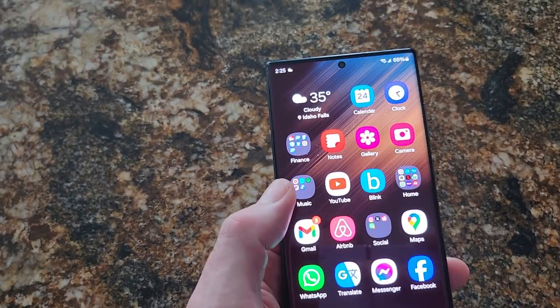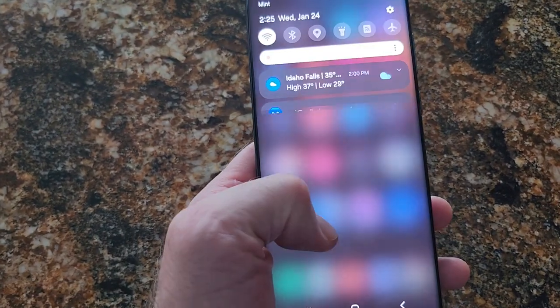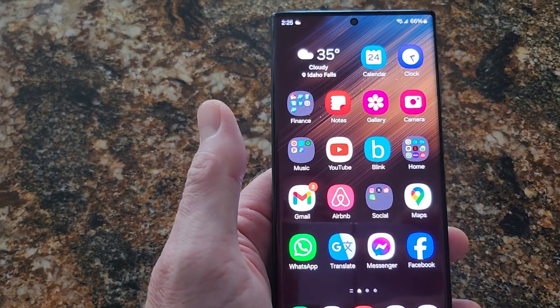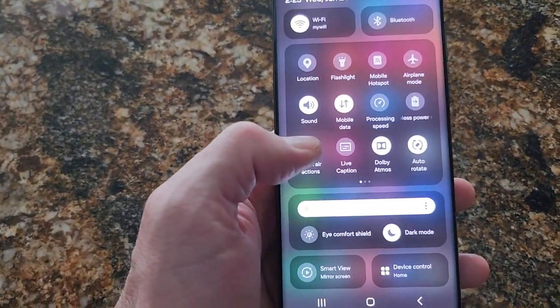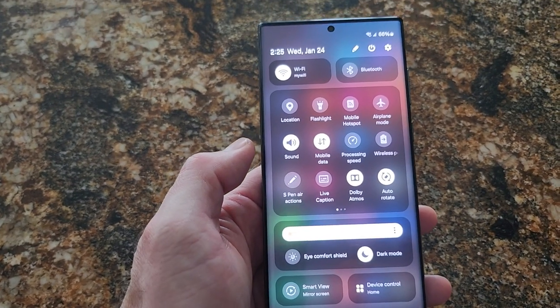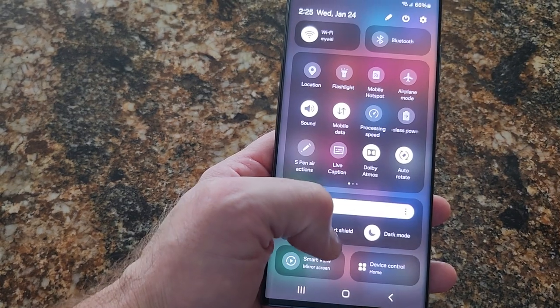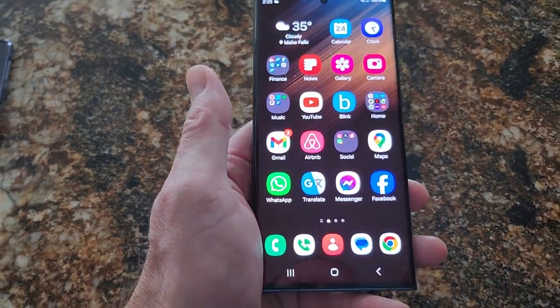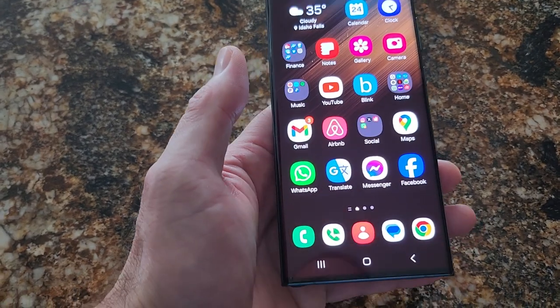Good phone — QHD, brightness is maxed out right now, and it did upgrade to the new Android software a couple days ago. I believe that's the newest one that comes out on the S24 Ultra also. I have my new S24 Ultra on order and it should be here Friday, so I'm selling this one.